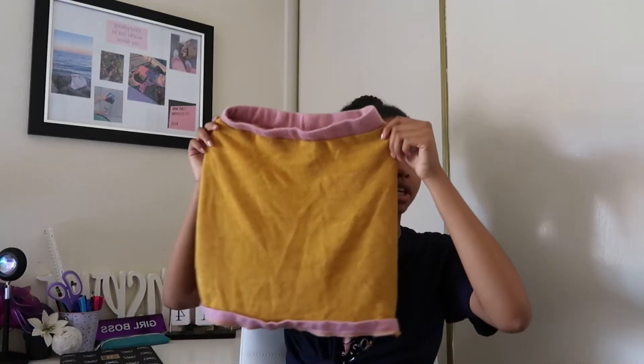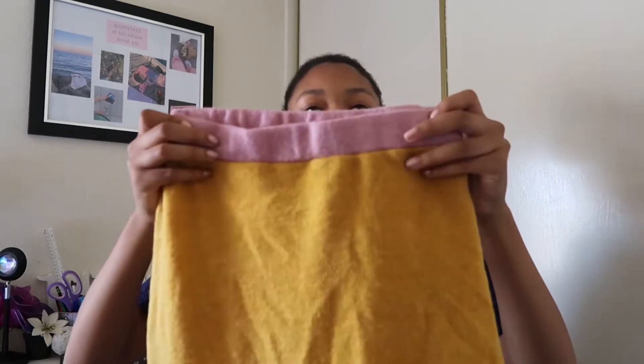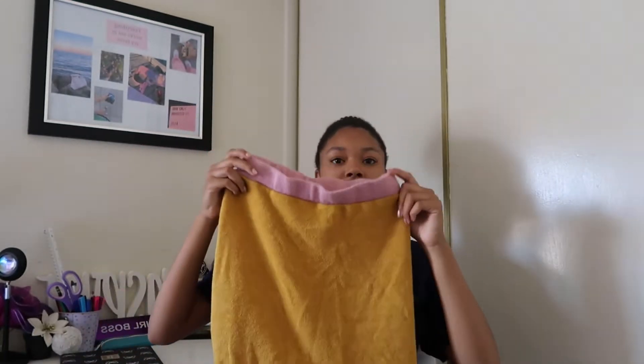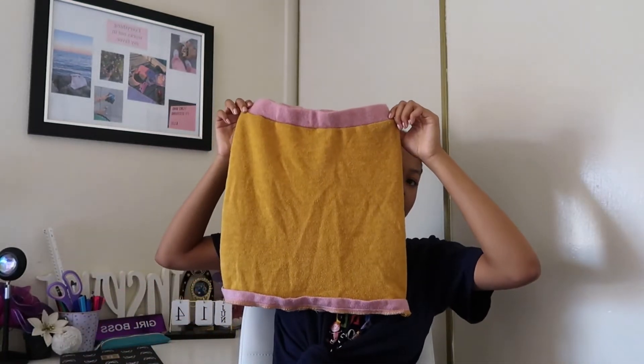Next is this skirt. I think it's really cute for the summer. It has light pink and kind of like a mustard yellow color. These two colors look really good together and it's perfect for the summer. It's really comfortable, really soft, and actually really stretchy also.